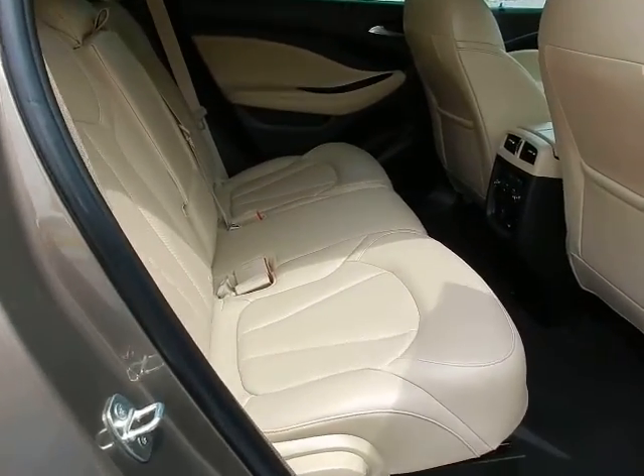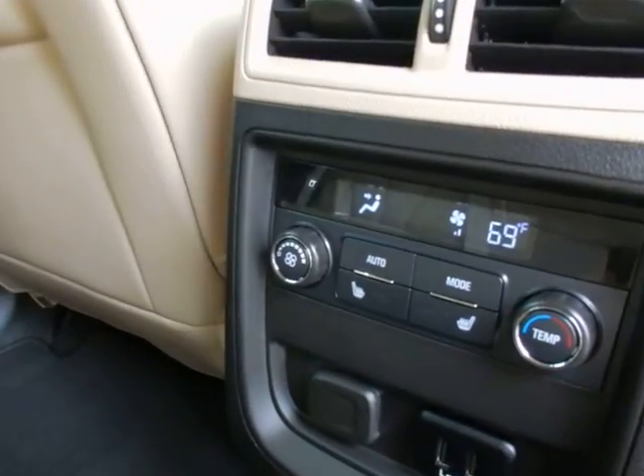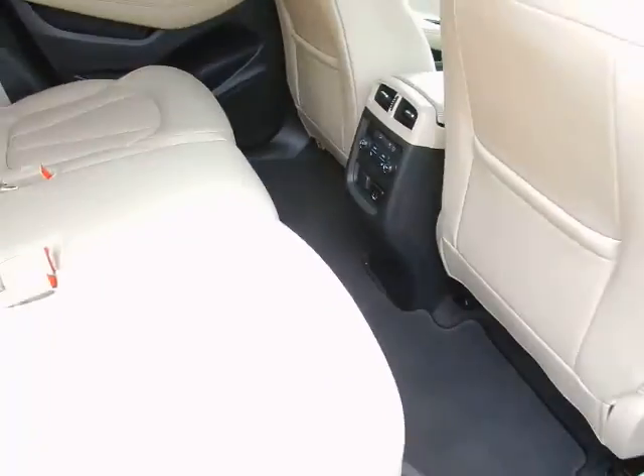Lots of room for your rear seat passengers. Rear air controls, even has rear heated seats, a 12-volt outlet, and dual USB charging port.